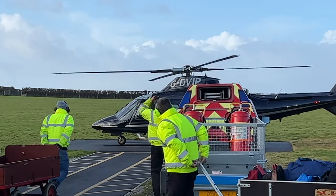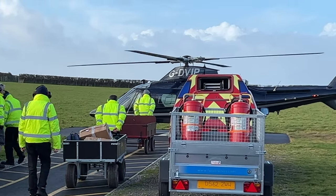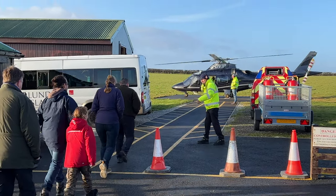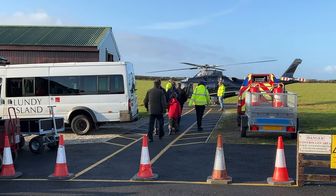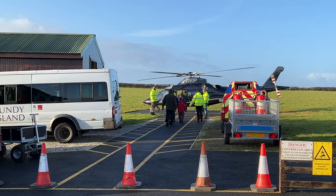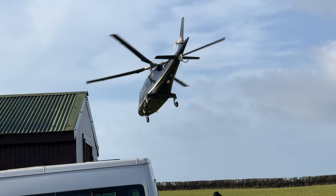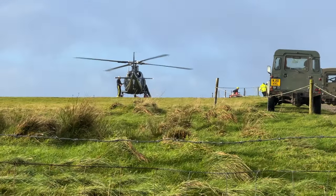The ground crew will upload and unload the freight and refuel the aircraft before calling the passengers forward. Hartland is very well run — you really don't have to think about what you need to do. The flight time to Lundy Island is about 15 minutes across water. The aircraft is twin engine and is rated for overwater flight.